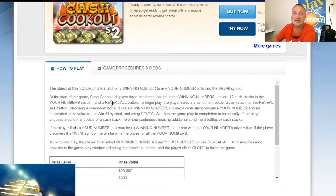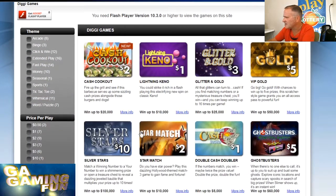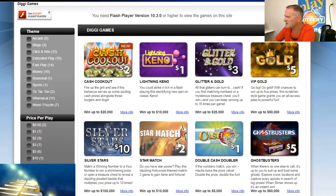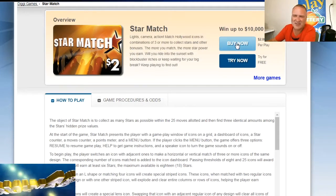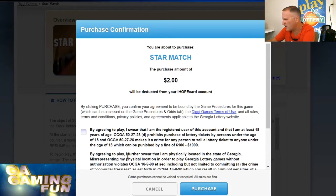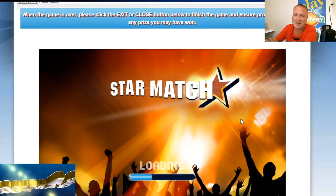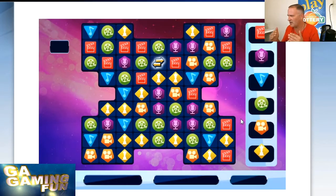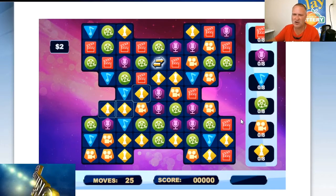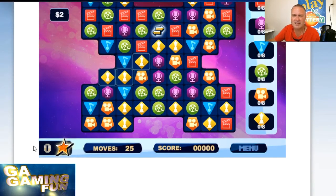Better luck next time — no luck on that one. Let's go back and take a look at what our next one is. We haven't done the Star Match before. This one's kind of interesting — it's almost like a puzzle game where you earn chances. Basically this part you line up symbols three in a row, then you earn stars down here at the bottom, and right now we've got zero stars.